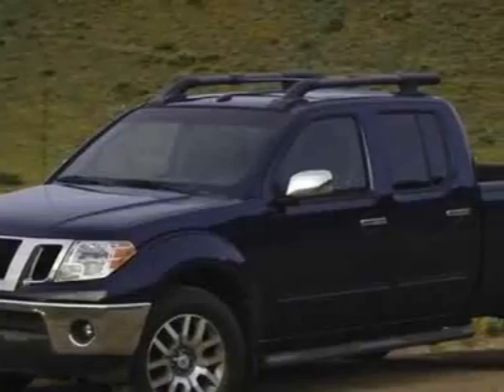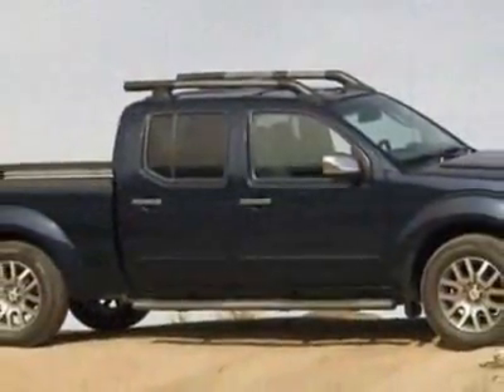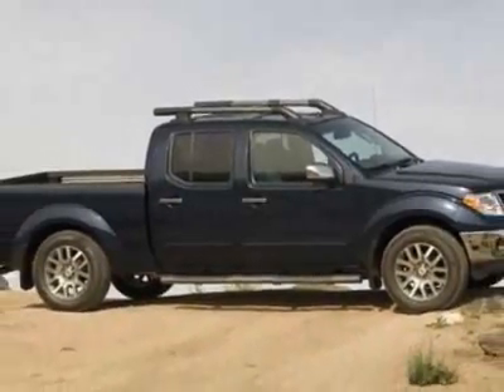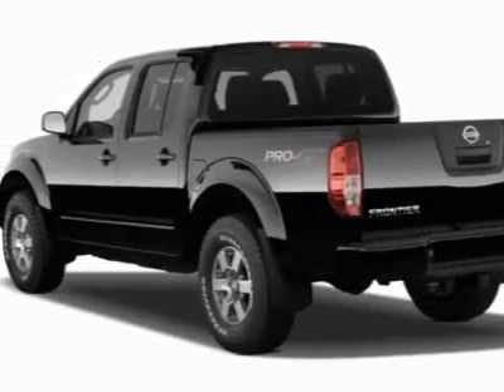This vehicle gets 14 miles per gallon in the city and 19 on the highway. This Frontier boasts a 4.0 liter engine and has a 5-speed automatic transmission.